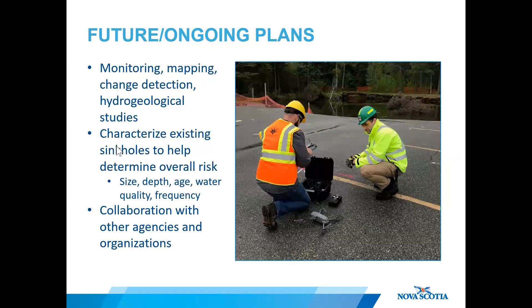We hope to continue to monitor the region for karst activity and look to better understand and refine the overall associated risks. To do that we would look at characterizing existing sinkholes and further change detection and hydrogeological studies. We also invite other agencies and organizations to get involved with their expertise.